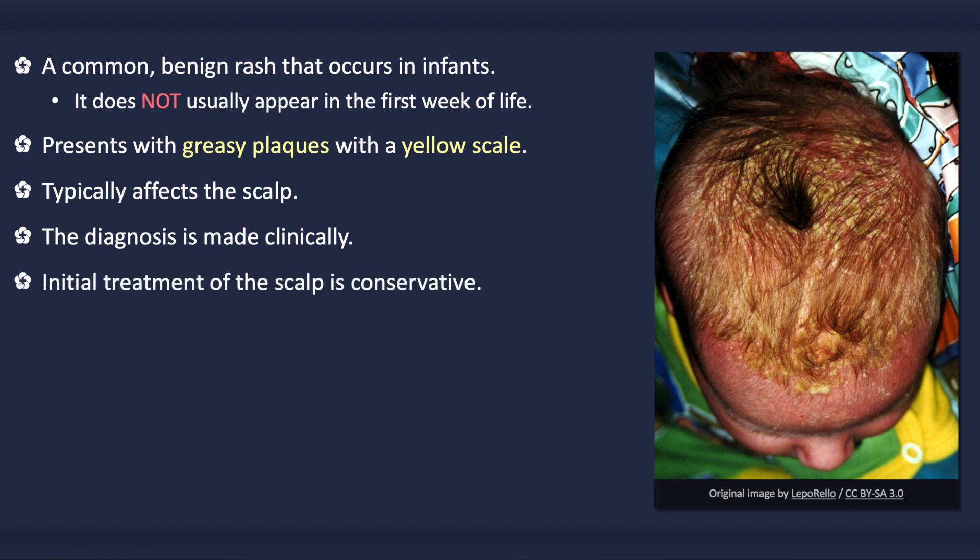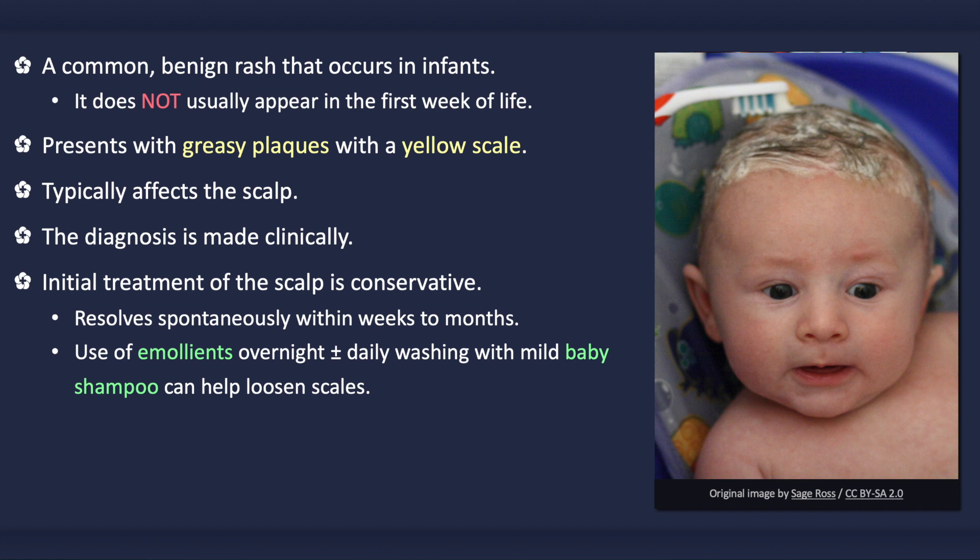Initial treatment of the scalp is usually conservative. Educate parents that it is not contagious or due to poor hygiene. It usually resolves spontaneously within a few weeks to months. Application of emollients overnight and/or frequent shampooing with non-medicated baby shampoo can help loosen the scales. A soft toothbrush or fine-tooth comb can be used to gently remove loose flakes or scales.